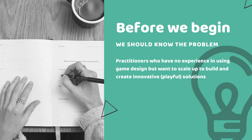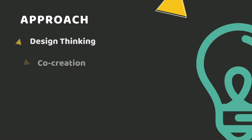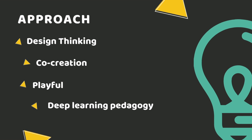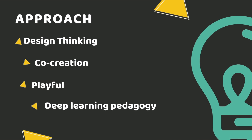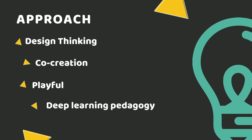Many practitioners do not have ideas on how to build or further develop gameful innovation learning products and materials. Perhaps the same approach was used over and over again. We are bringing out the different dimensions of ideas using design thinking, co-creation, playfulness and deep learning pedagogy.